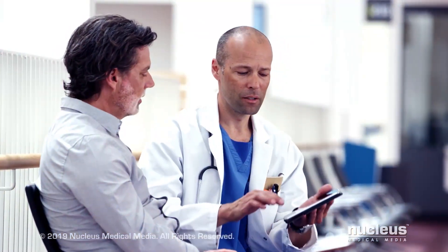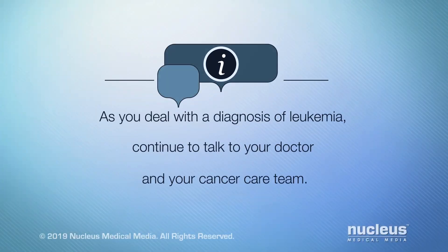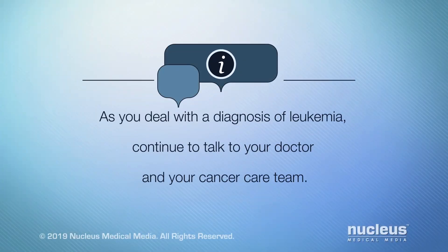Your doctor may prescribe a combination of the treatments we've discussed or different treatment options than those mentioned here. As you deal with a diagnosis of leukemia, continue to talk to your doctor and your cancer care team.